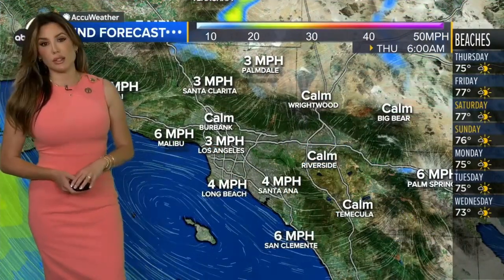Along with that are some heat advisories shown in orange. Magenta and orange, meaning the heat is around here in Southern California. We carry on with more hot weather for the next few days, especially as we enter the weekend.